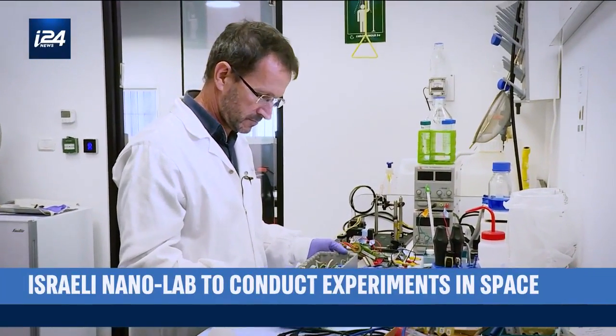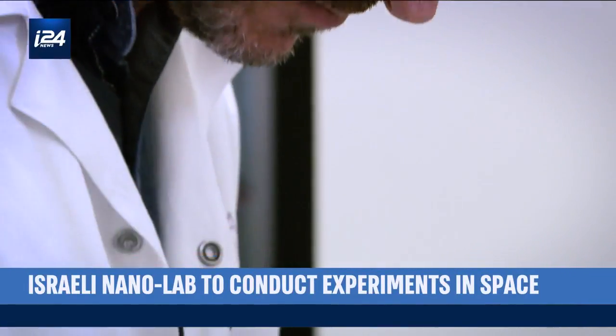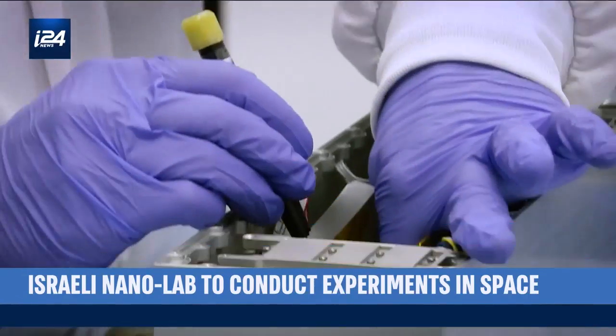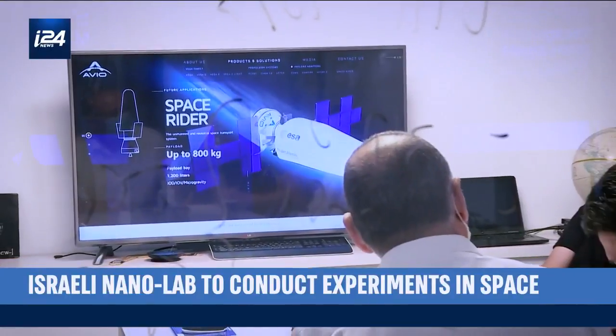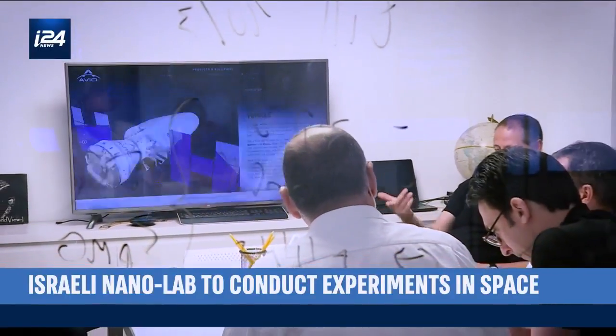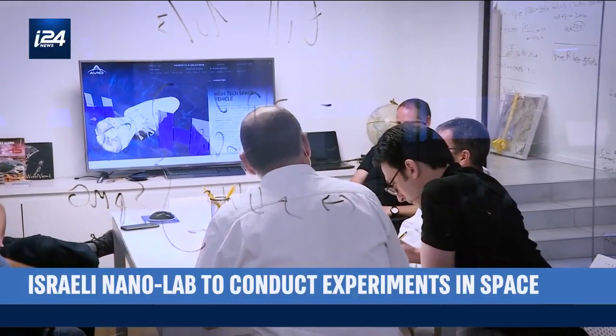This little box traveled into space and it came back. Since 2017, Israeli startup Space Pharma has already sent four other mini laboratories into orbit, which have made it possible to conduct hundreds of experiments in a weightless environment.